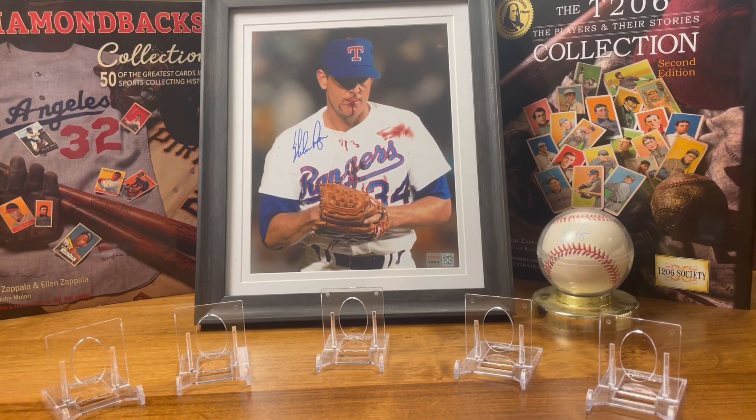Alright guys, here are my five red cards that I picked for my collection to show. I wanted to do something a little different than I normally do, so I've got modern, I've got vintage, I've got baseball, basketball, and football — a little bit of a mix of everything.